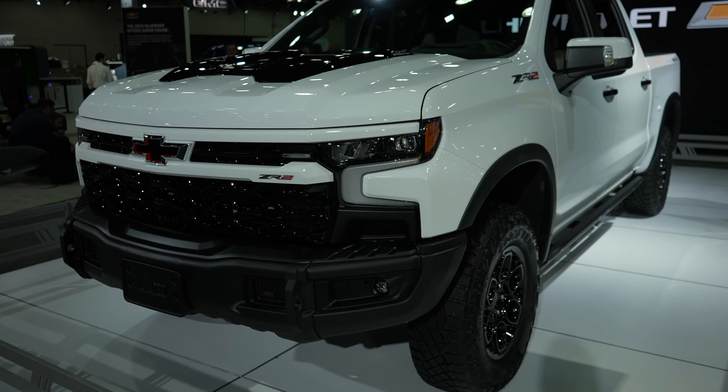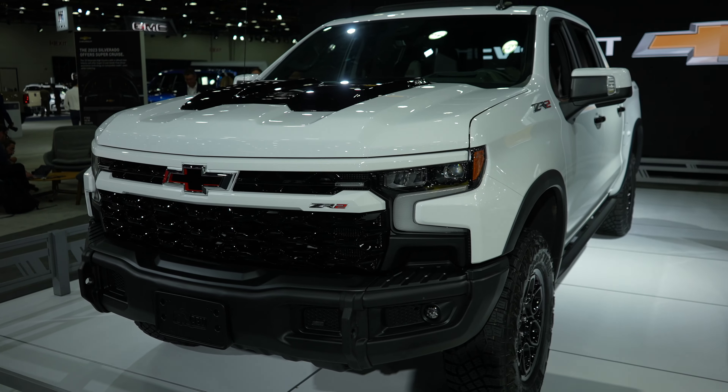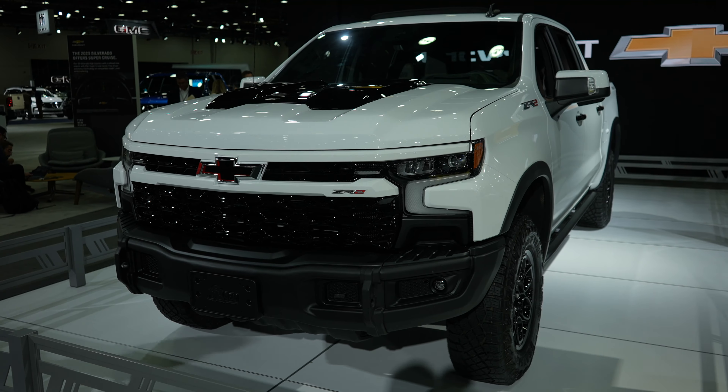Hello everybody, today I'm at the North American International Auto Show taking a look at this all-new 2023 Chevy Silverado 1500 ZR2 Bison Edition. This is probably the king of off-road that Chevy offers.